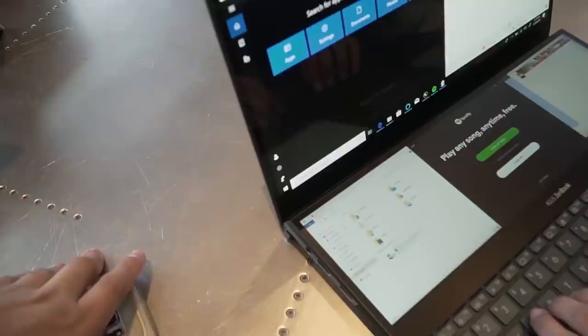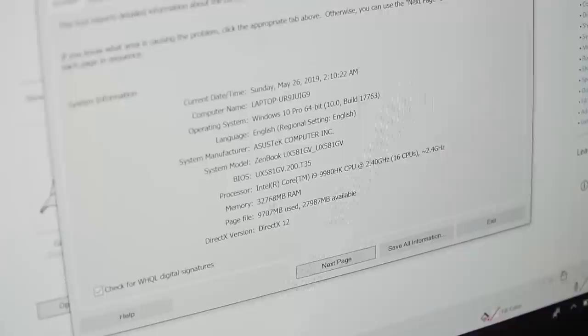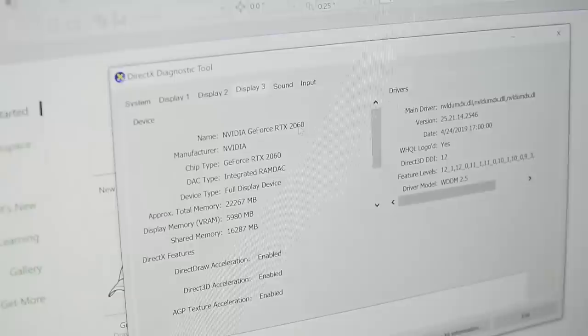Pero ang pinaka-solid dito para sa akin — ito talaga yung pinaka-ultimate headline ng laptop na ito. i9, 32GB. Tapos yung kanyang card is RTX 2060. Imagine ninyo — RTX 2060, i9. Para ka nang may triple monitors na babatas.